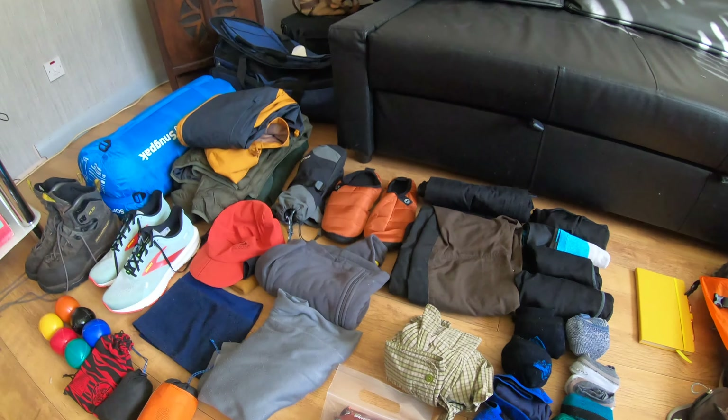Everything fits in the wash bag, which actually weighed less than three takeout containers I experimented with. I've also got a couple of bags of trail food: Lidl's own brand fruit and nut bars and some isotonic gels. The weight will diminish as the weeks go on and I get through these.